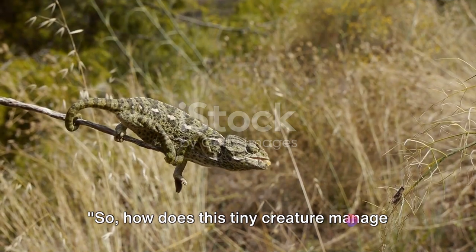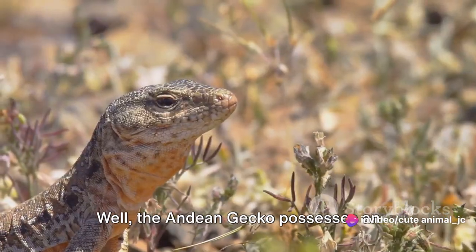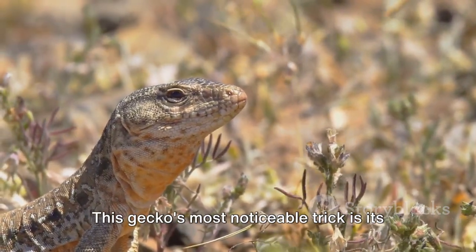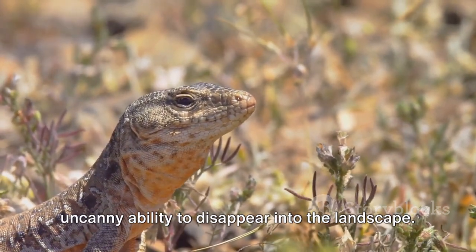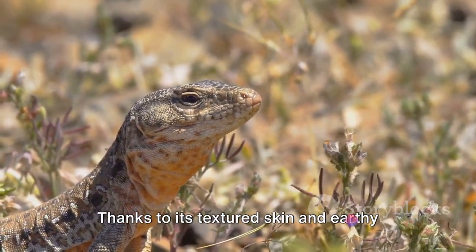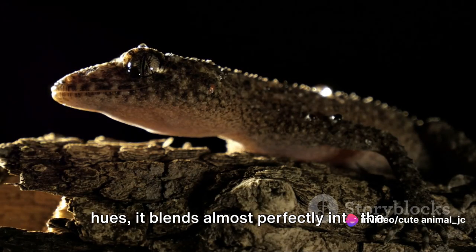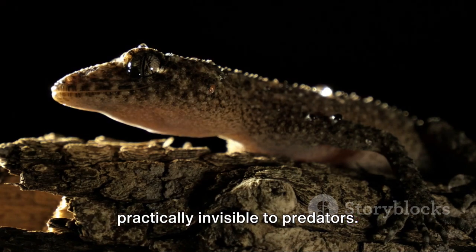So, how does this tiny creature manage to survive in such a harsh environment? The Andean gecko possesses an arsenal of survival strategies. Its most noticeable trick is its uncanny ability to disappear into the landscape. Thanks to its textured skin and earthy hues, it blends almost perfectly into the rocky terrains of the Andes, rendering it practically invisible to predators.